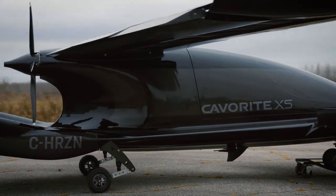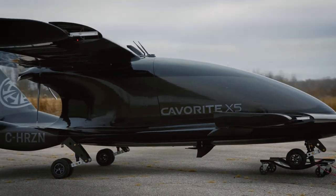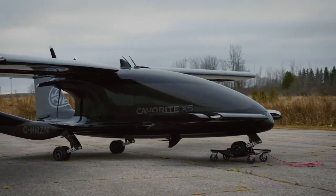The Cabrite X5, a flexible aircraft designed to meet the demands of our customers. Imagine a helicopter takeoff combined with the speed and efficiency of an airplane. Here's how it works.